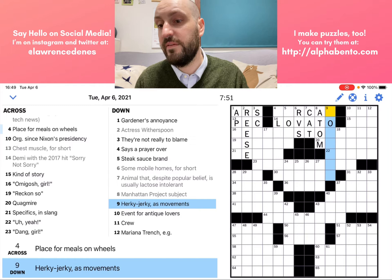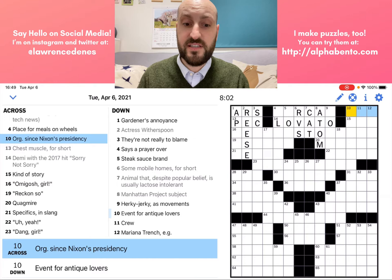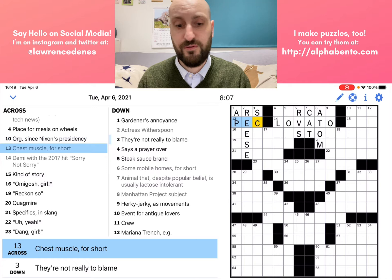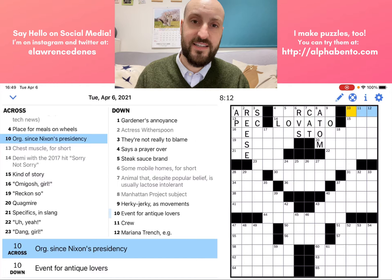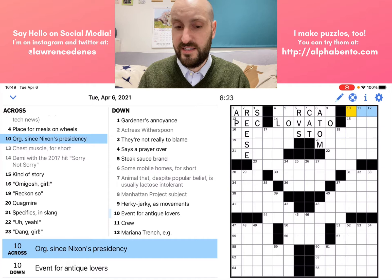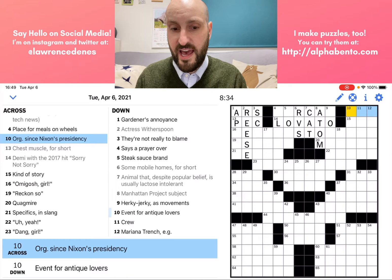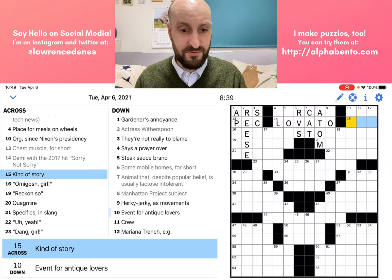Ten across — org since Nixon's presidency. That O-R-G abbreviation in the clue is the same as saying "for short" — if they have abbreviated something in the clue, then it is fair game to assume the answer is also going to be abbreviated. So an organization since Nixon's presidency, the answer should be abbreviated. I'm not sure what organization that is — it could be CIA, FBI, or something like that, but I'm not good with that kind of American history.